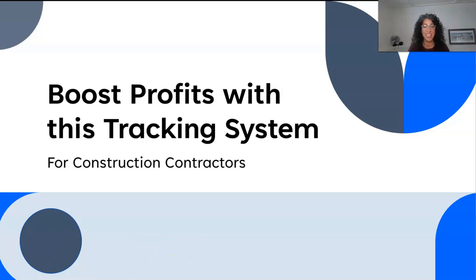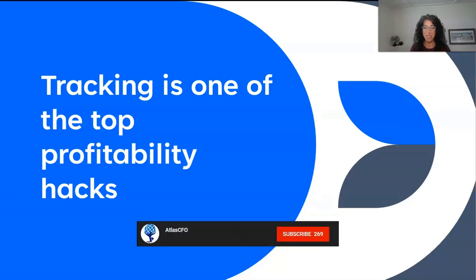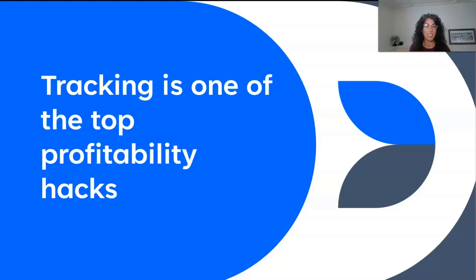Hey there, Melissa with Atlas CFO, and today we're talking about a profitability hack. I know you're going to love it — can't wait for you to join me in today's session. There is something that we have seen boost profitability over and over and over, and it is project tracking. This is one of our top profitability hacks — I would say it's in the top five of things that